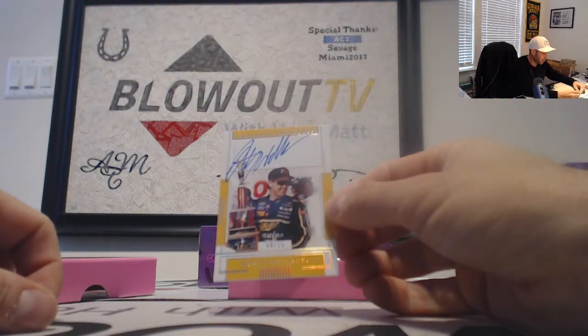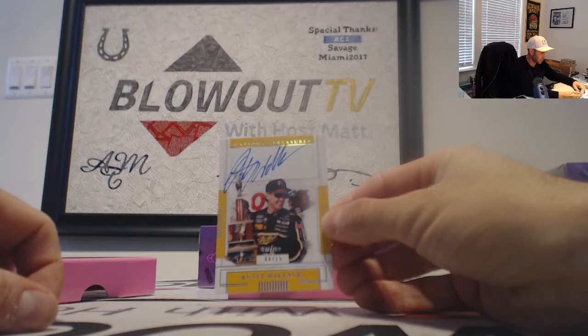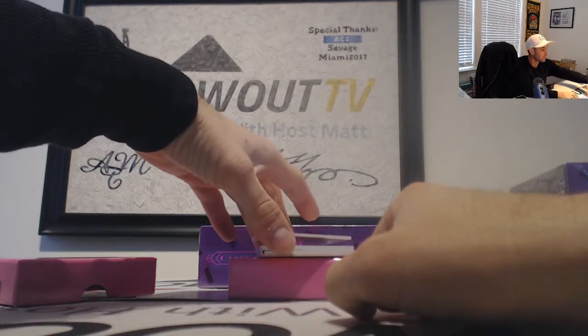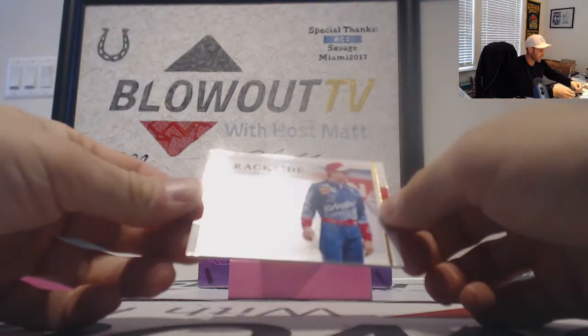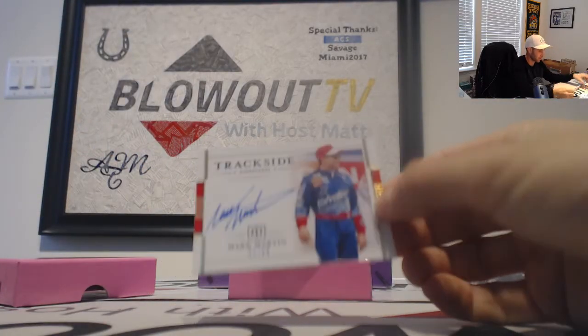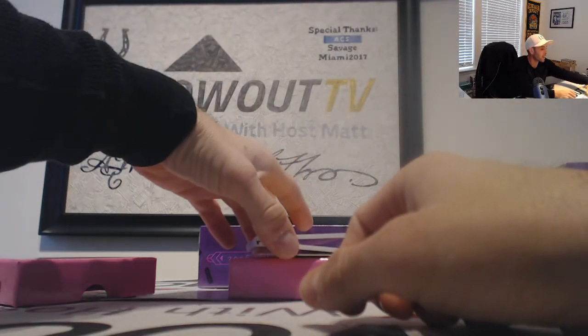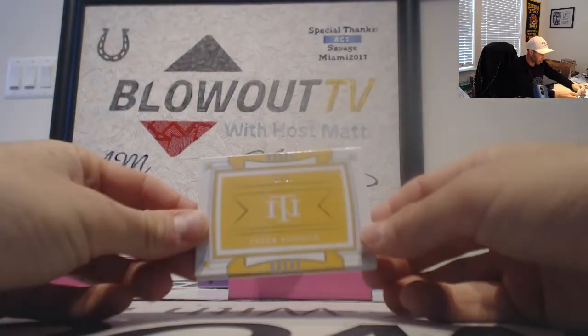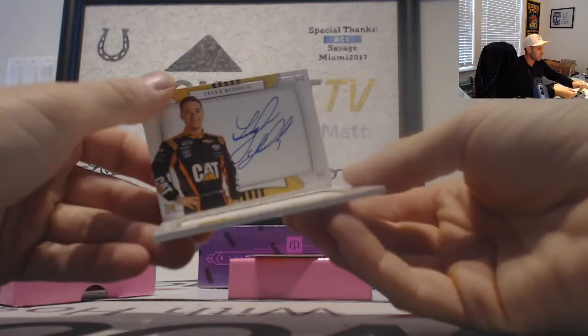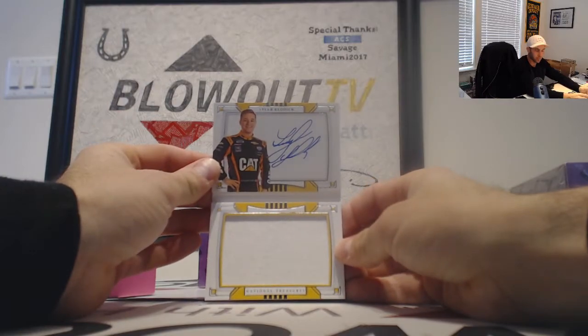Numbered 8 of 15 — Rusty Wallace, holding the trophy. Then we have a Trackside Signatures of Mark Martin, number 2 of 99. And Tyler Reddick, numbered 15 of 25. Another booklet signatures.